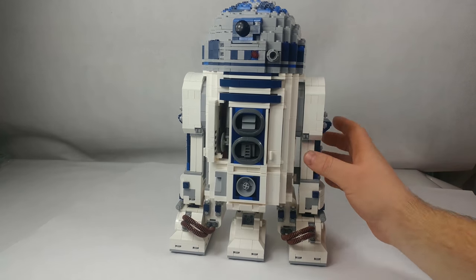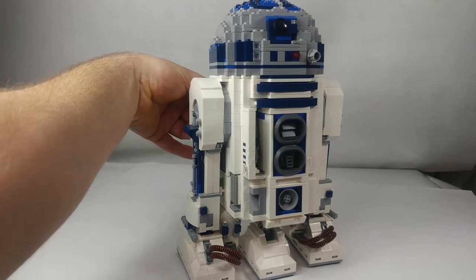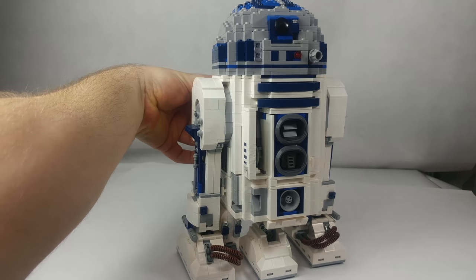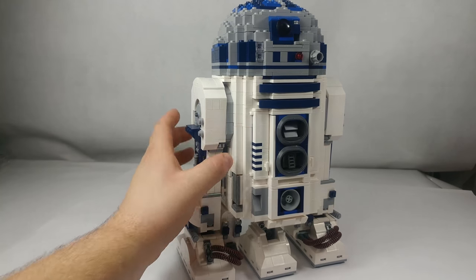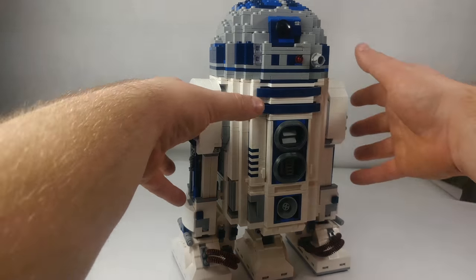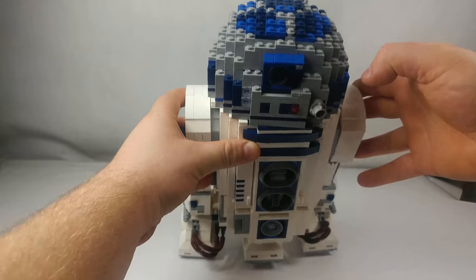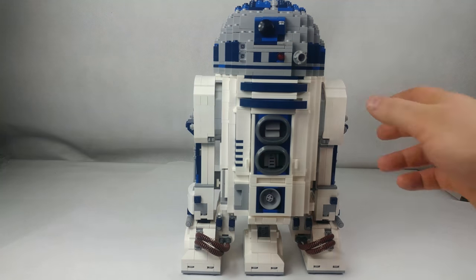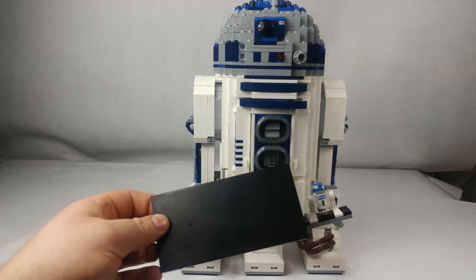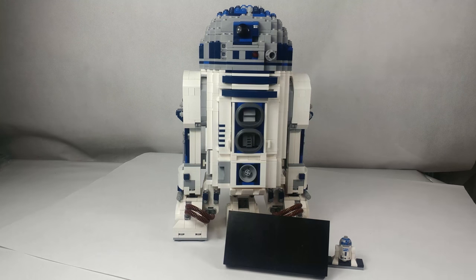This set contains 2127 building blocks packed into well-labeled plastic bags, which as usual it is necessary to sort yourself. In my set, 20 dark blue blocks were missing and I replaced them with brighter blocks which I had. Also in this set the sticker with description was missing. The instruction is carried out well and there are no problems with building.